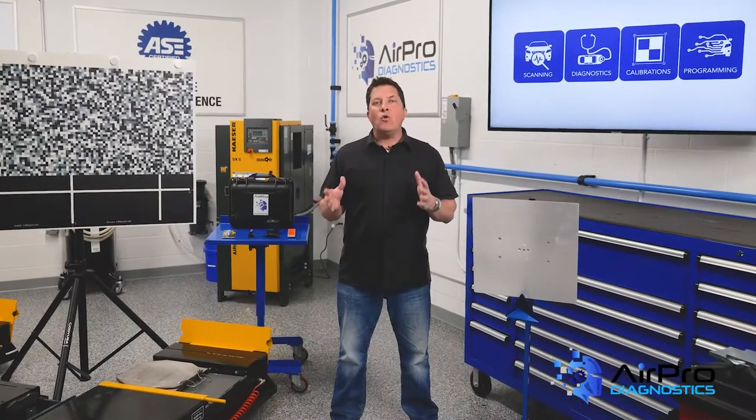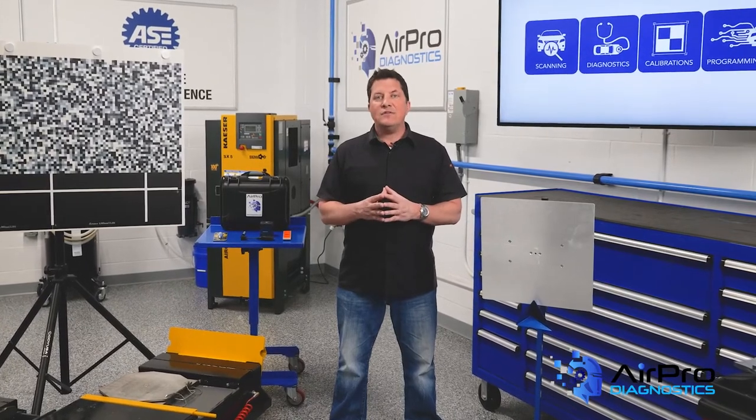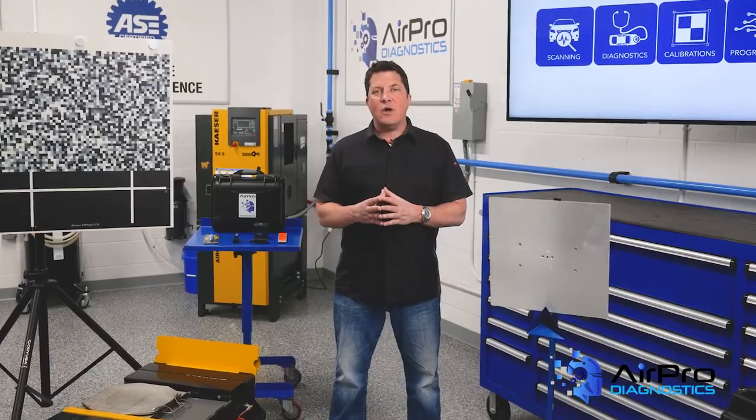Is the old business model of mobile glass replacement rapidly becoming a thing of the past? I'm Jason Stahl and we're going to find out next in the AirPro Diagnostics Collision Garage.